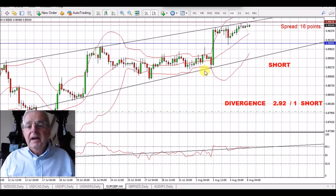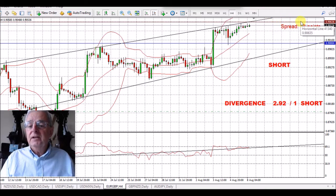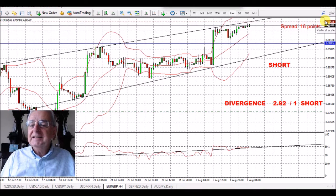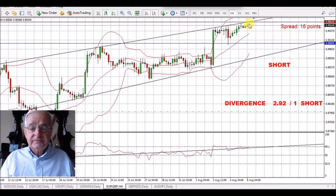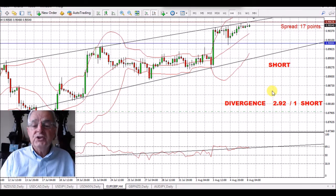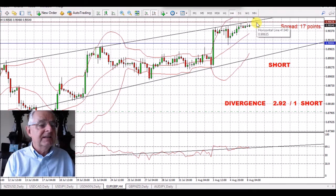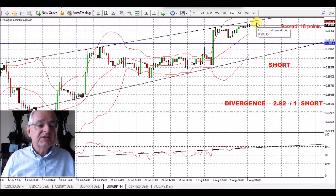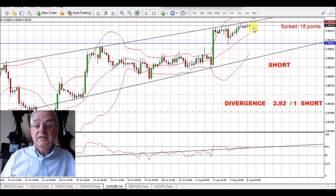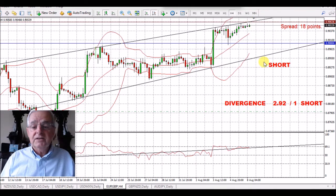Euro/GBP. This brown line that I've put in here — I'll do this on all the charts and colour code so we know where we are. This brown line is a monthly turning point, so this is very high resistance. We're looking at the commercials at 2.92 to 1 short. This should hold — the euro is running out of steam and the pound is well oversold. So we should be looking for a bounce on the pound and a decline on the euro, making this a good long-term trade to the downside.